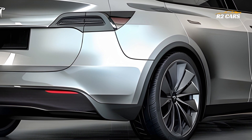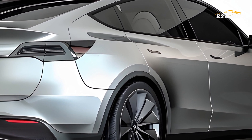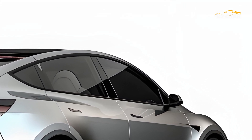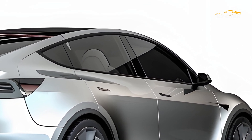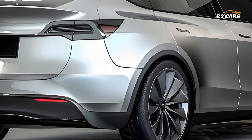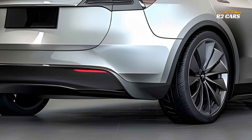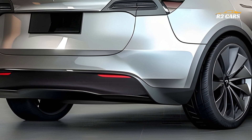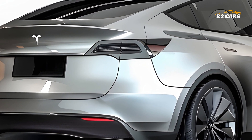Sleek Exterior Redesign. The 2026 Model Y's advanced exterior accentuates its sleek, aerodynamic design. The SUV sports a sharper look thanks to Tesla's new front grille-less fascia, thinner LED headlamps, and contoured hood. Updated taillights and a slimmer spoiler improve rear aerodynamics.